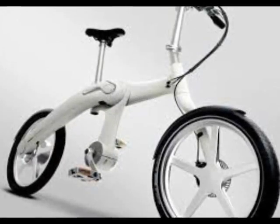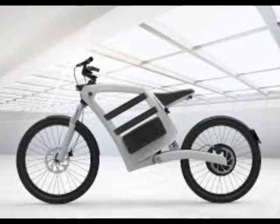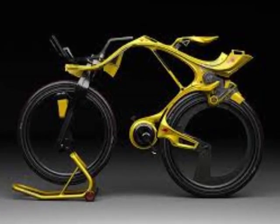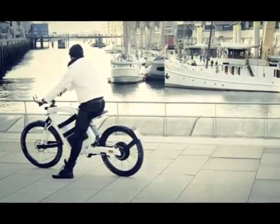Seat height can be adjusted to allow a rider to choose between a comfortable upright position and a lower, sportier posture. The most basic model costs €5,990 (£5,018), and while it is an investment, the company points out that a user will save money on fuel in the long run.